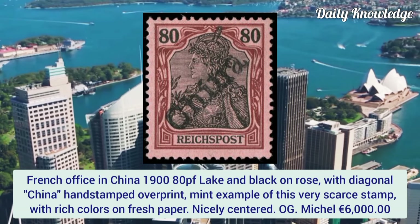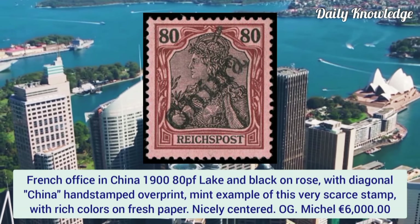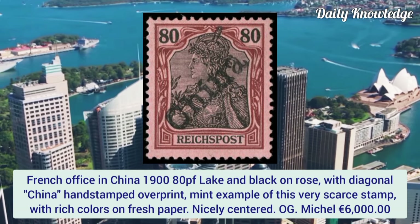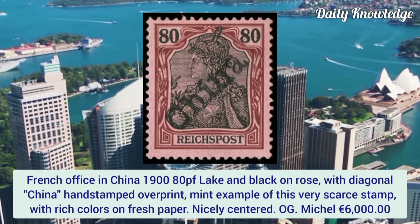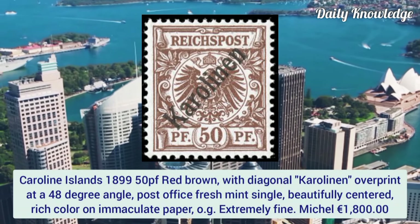French Office in China 1900, 80c lake and black on rose with diagonal China handstamp overprint. A mint example of this very scarce stamp with rich color on fresh paper, nicely centered.